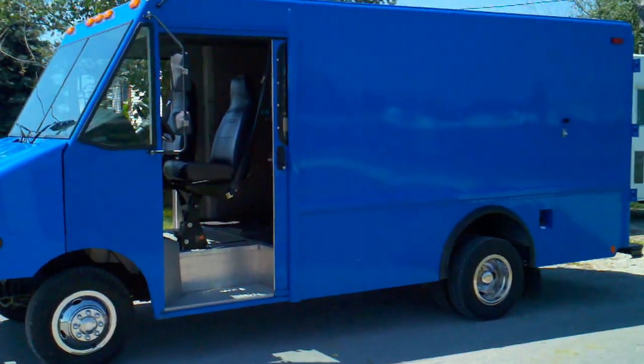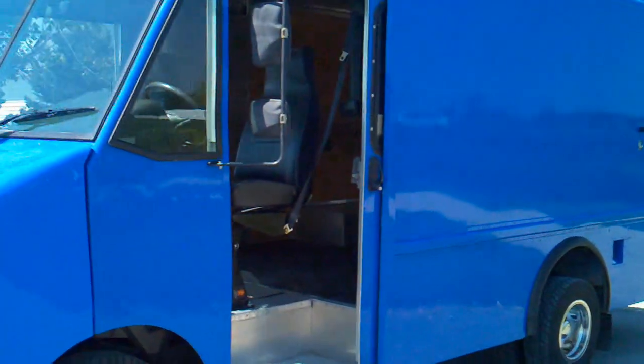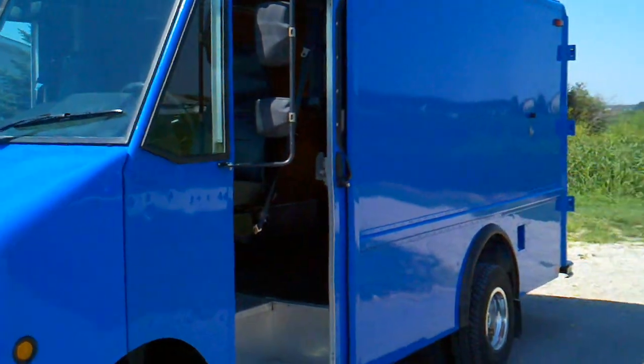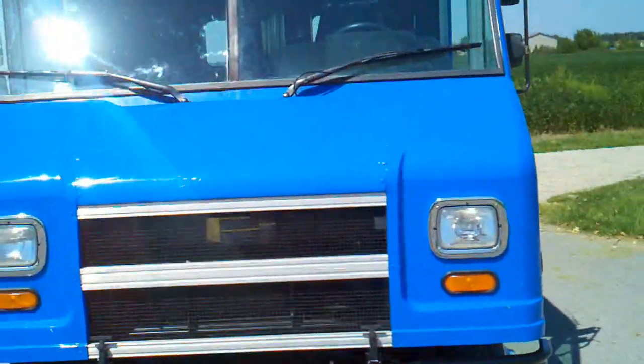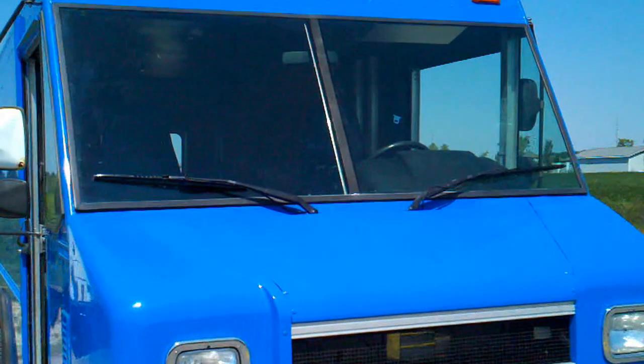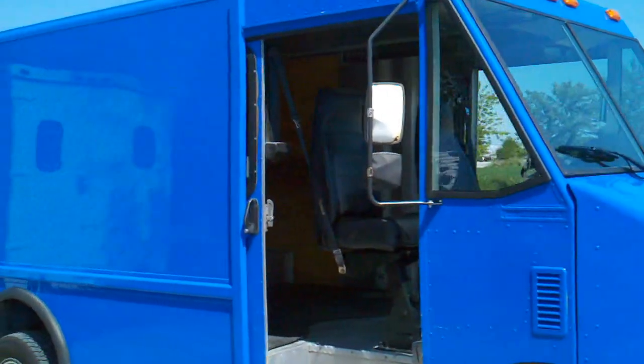Here's a short video of stock number 6064, a 2003 Ford — 12 feet of cargo area on this blue 03 Ford step van, gas powered, automatic transmission.